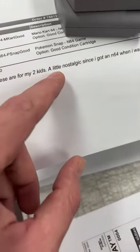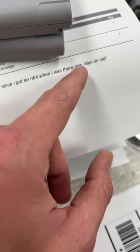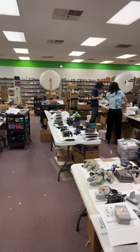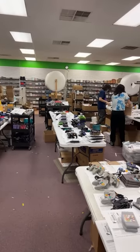Check this out — somebody says these are for my two kids, a little nostalgic since I got an N64 when I was their age. Oh, that's cool! And Julian is playing on the N64 he got from us — that's awesome, I love to hear it.